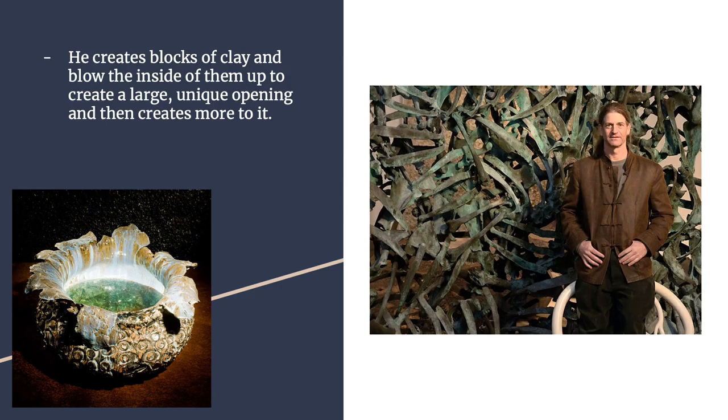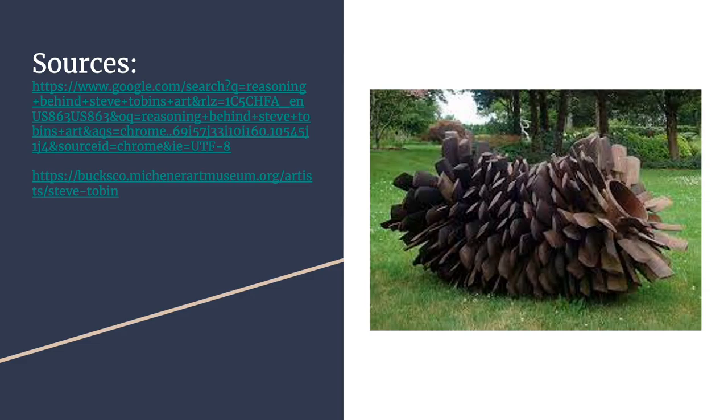Another big thing he does is create little cubes of clay and place a firecracker or similar device inside and blow them up. I watched a video showing the cube of clay, and he placed the firecracker inside and it blew up, creating a more unique sculpture. It turns out into an even bigger piece and he can create something really cool from that.